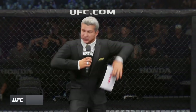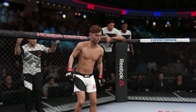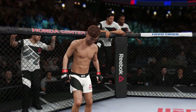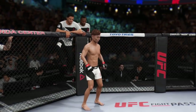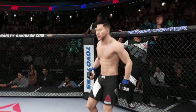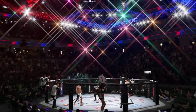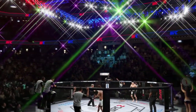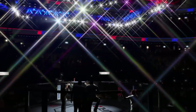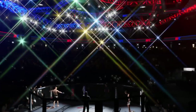Ladies and gentlemen, this is the main event of the evening. This is the moment UFC fans around the world have been waiting for. Live from the Honda Center in Anaheim, California, it's time for a round in the UFC featherweight division.